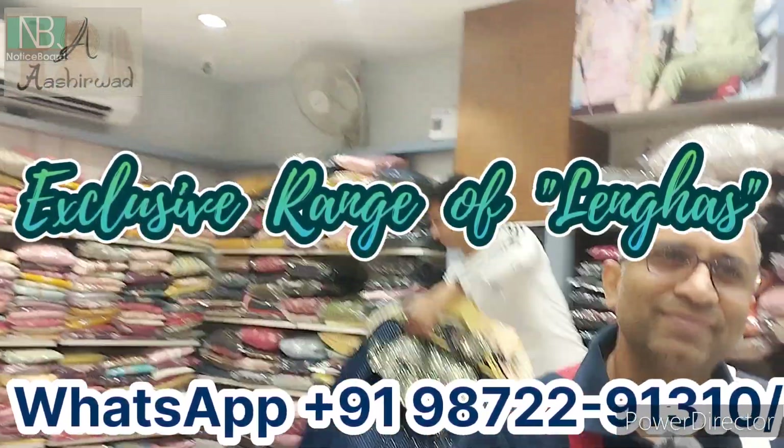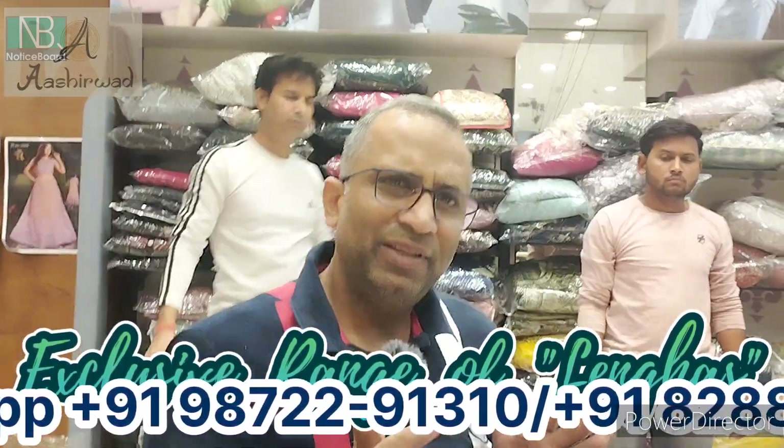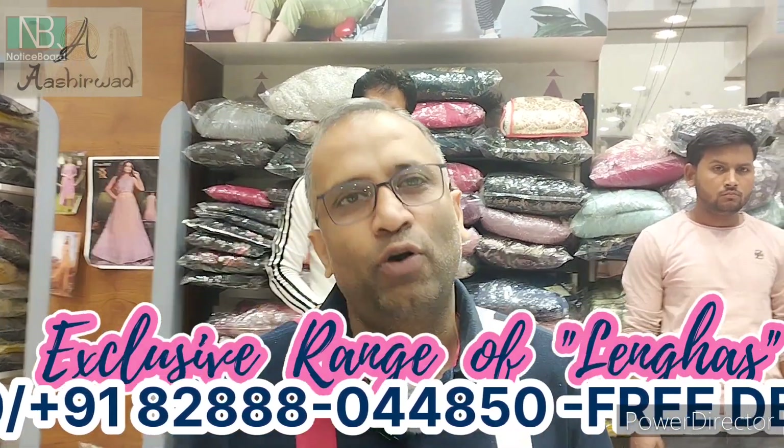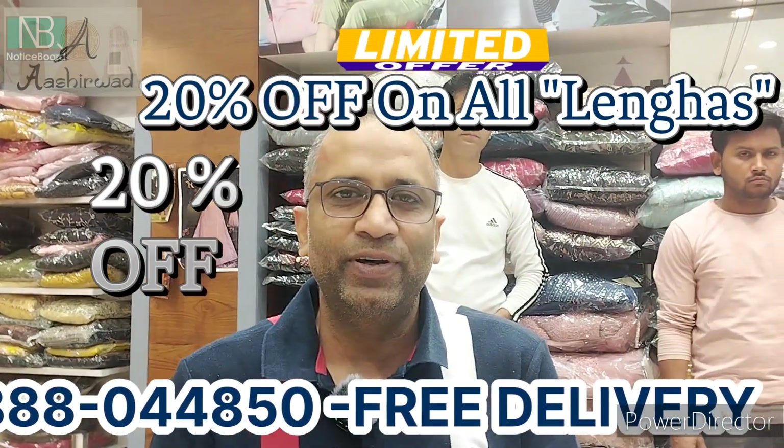I've seen the exclusive designer's range here. There is a special 20% off — a limited period offer.